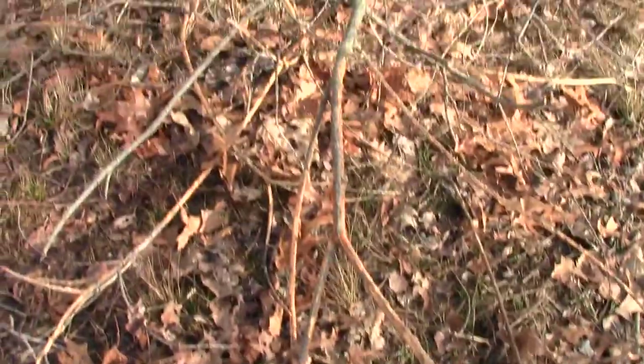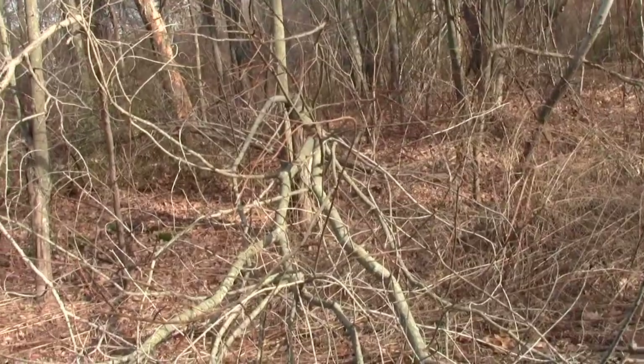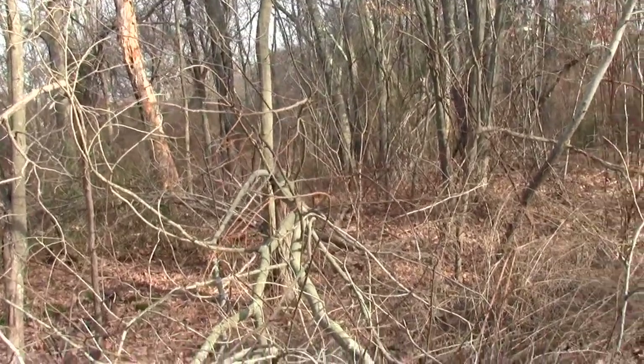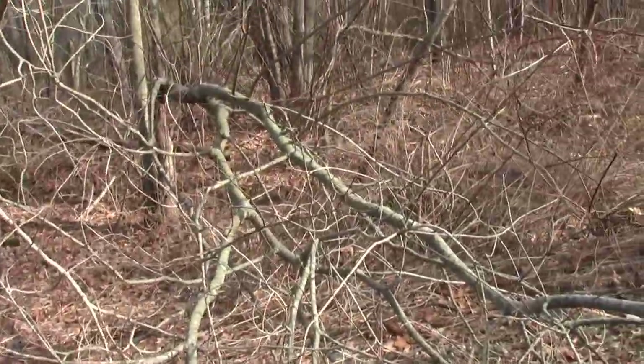Here we have the gnawed bark of a young sassafras that fell over. Maybe it's a beech.